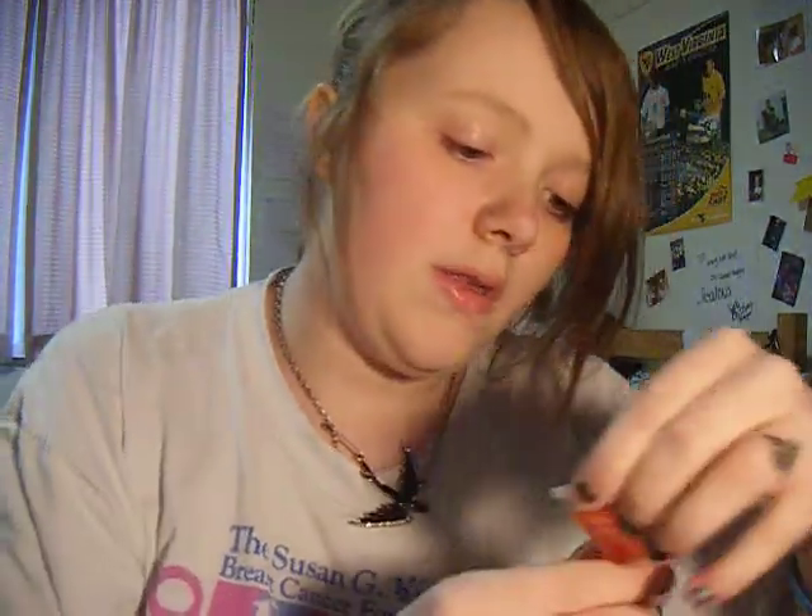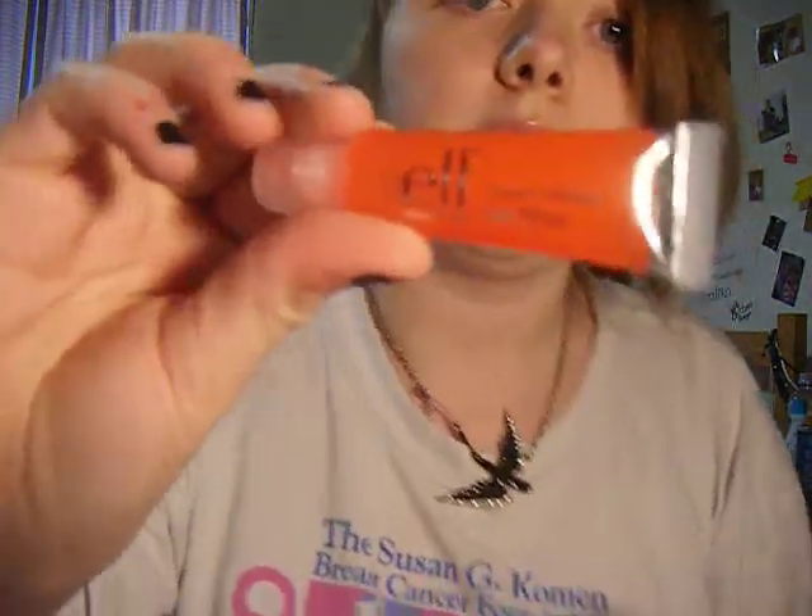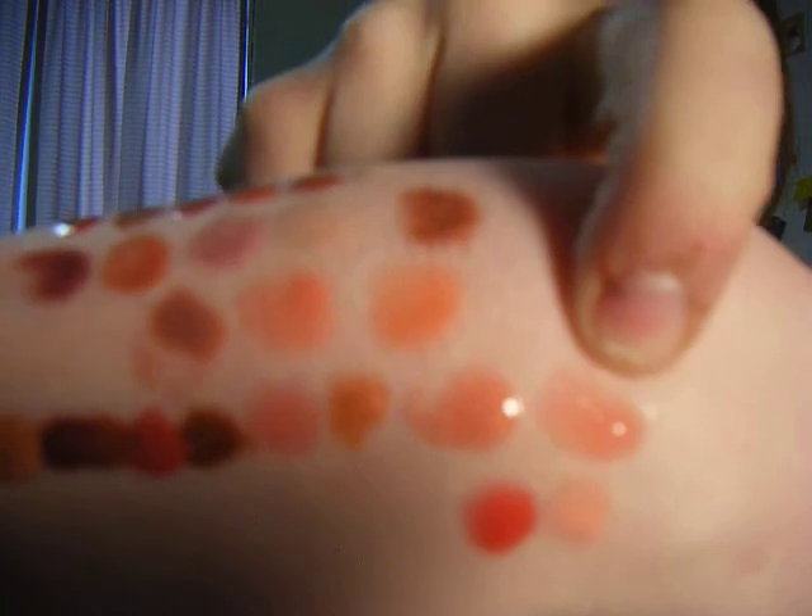We'll do the Super Glossy Lip Shine. This one is in Honeydew, which is sort of an orangey-pink color. That one is right there. It's very sheer, but it does have a little bit of pink to it.